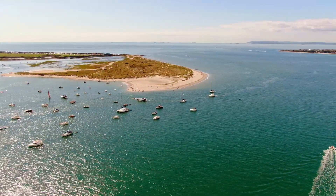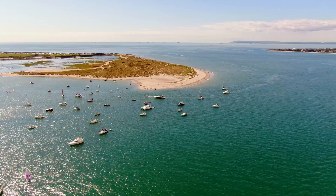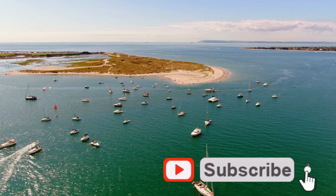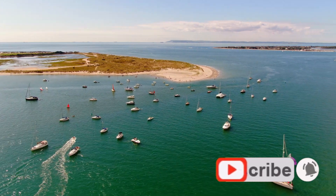That's it for this episode. In the next one I'm going to be enjoying the warm waters of East Head. If you haven't subscribed already please do, leave your comments down below, and I'll catch you guys next time.